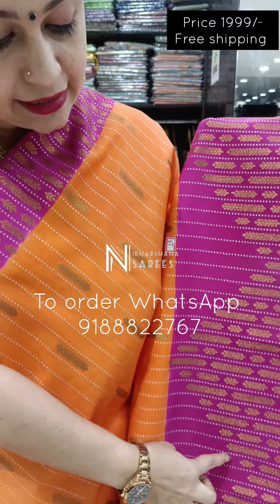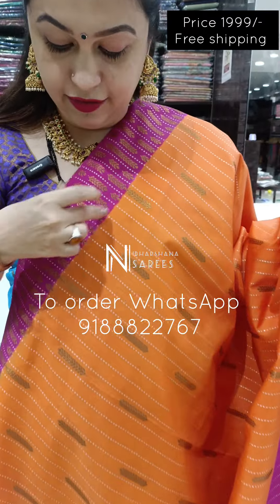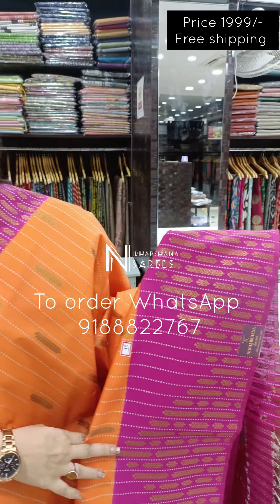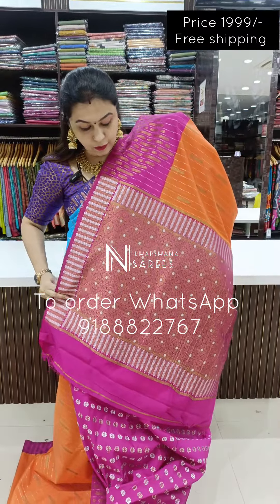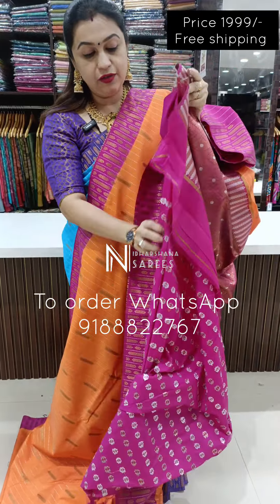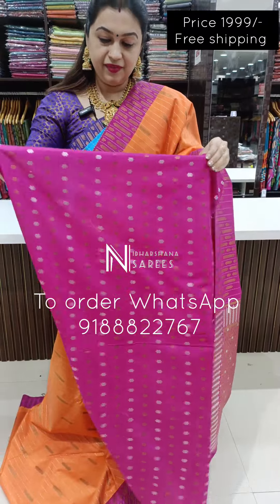It is something like a triangle pattern — that's the detail. If you look at the bottom, it is a 1-inch border. It is a beautiful dye concept with an orange and pink color combination. Beautiful meena pallu with silver and copper zari combination. This is the blouse piece.